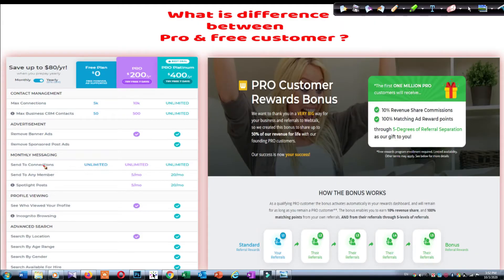So now look at the difference between Pro and Free customers. The main difference is when you are a Pro customer, you will get all of these features — 5 levels. When you are a Free customer, you will get only the first level, and all other levels you don't get. That is the main difference between Pro and Free customer.